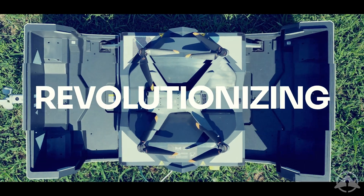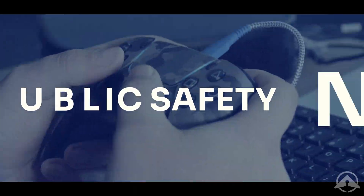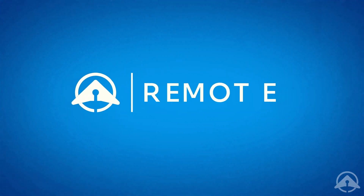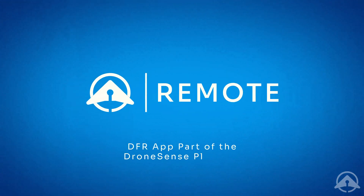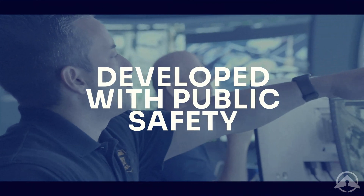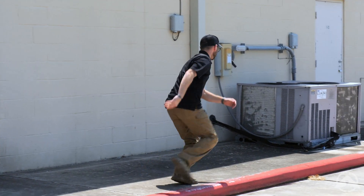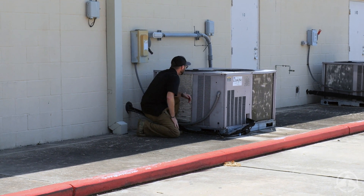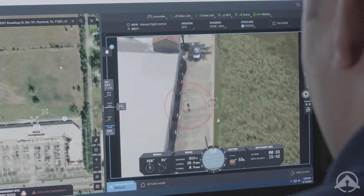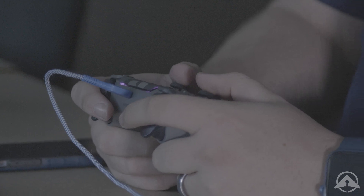Drone as first responder programs are revolutionizing public safety and attracting the next generation of first responders. Drone Sense Remote, our DFR solution and part of the Drone Sense platform, is a fully featured and highly customizable app developed in conjunction with public safety professionals. It enables your agency to deploy drones to an incident from dedicated launch sites the moment a call comes in.